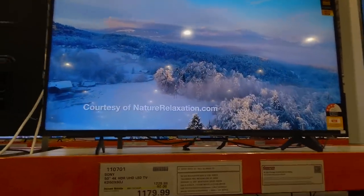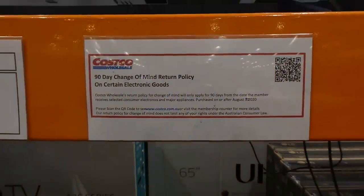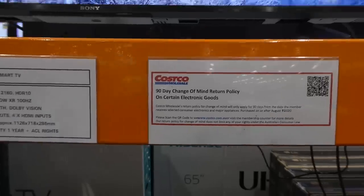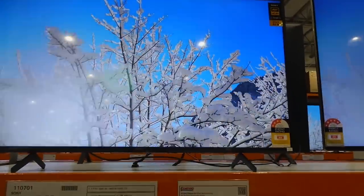Remember all TVs are subject to the 90-day change-of-mind return policy. If you decide you don't want it after 90 days, unfortunately they won't allow a refund.